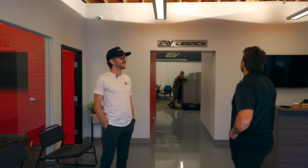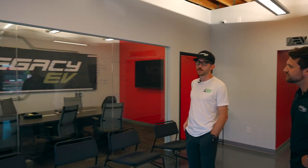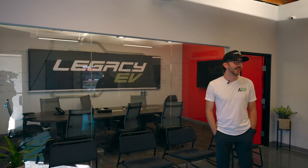This is the Legacy EV HQ — the conference room for internal meetings and meetings with customers. We've got some admin offices up here and our front desk, and then when we walk back here we've got our bullpen, where we've got our sales team, applications engineers, product support specialists, and education team.